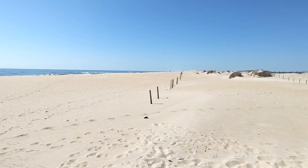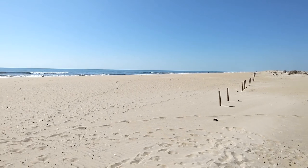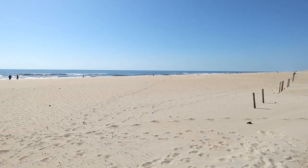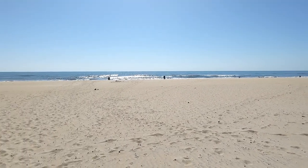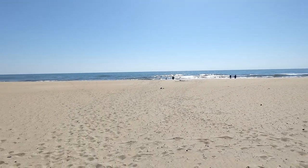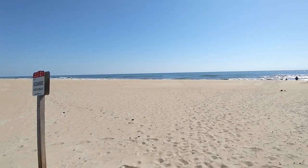Here is the view at the South Beach. On a clear day like today, you can even see the southern skyline of Ocean City, Maryland, some 10 miles away.